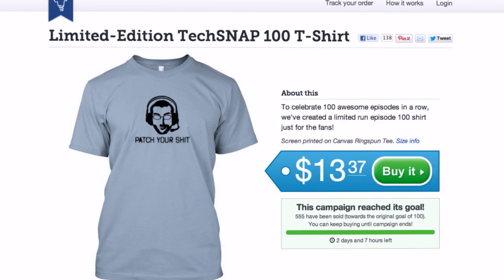If you're downloading this you've probably missed the window, but one last mention — it's $13.37. Go over to Teespring.com/TechSnap100 and celebrate 100 episodes in a row of TechSnap by grabbing a limited edition shirt with Alan's face right on your chest. The shirt will ship once the completion date is hit, within a few days after that. We're recording TechSnap 100 this Thursday — if you've ever watched TechSnap, join us live because we're doing back-to-back shows.